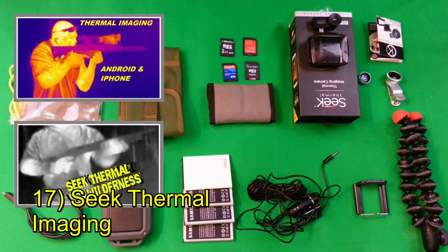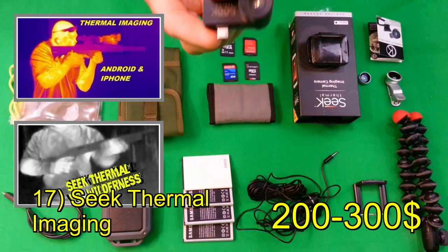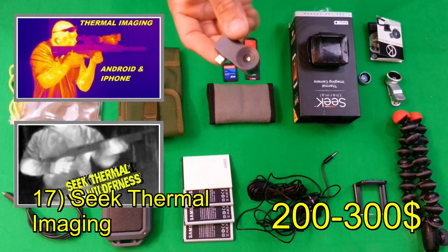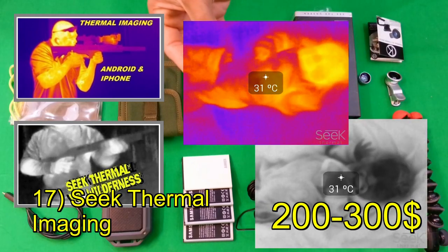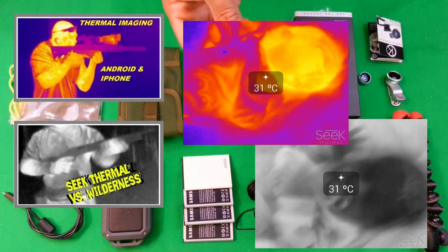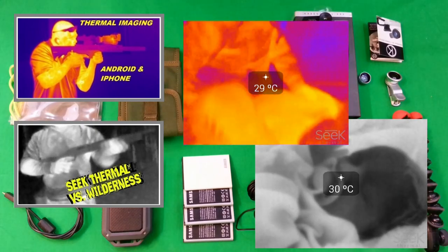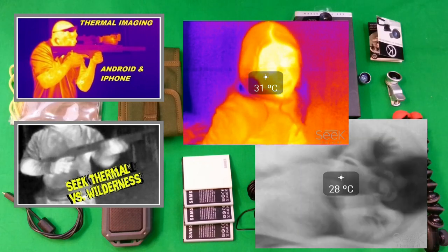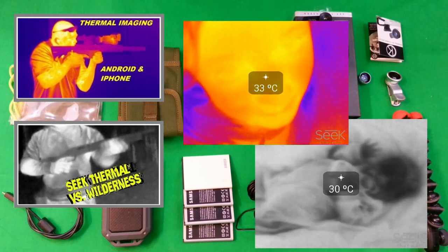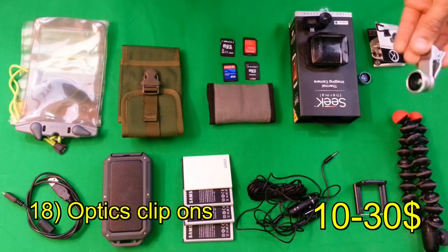Many of you have probably seen my review on the Seek thermal imaging system. It's a very affordable thermal imaging system at about $250 to $300 — much cheaper than the FLIR systems and even cheaper than the Therm-App system. It's probably not going to be as good as those, but it's certainly functional and useful for everyday use.